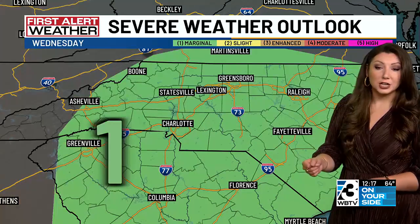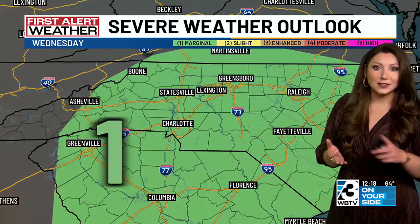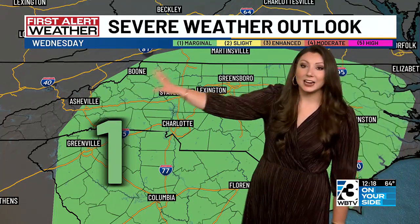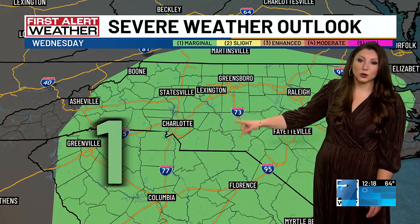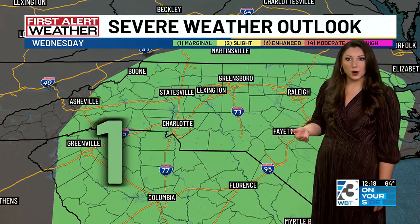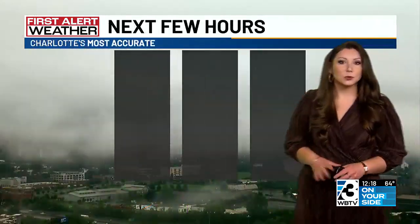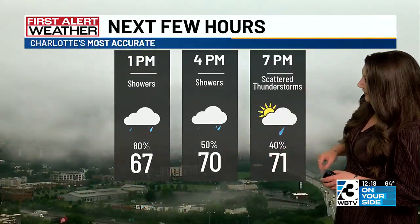We're going to have that greater chance of seeing some damaging wind gusts, hail, and a tornado threat. As of today, the Storm Prediction Center is highlighting our entire area — and this makes sense. We're going to have more fuel to work with, and it's going to be a little warmer tomorrow as well, with that level 1 out of 5 risk for severe weather on Wednesday. We'll keep an eye on things and keep you posted if anything looks to intensify.